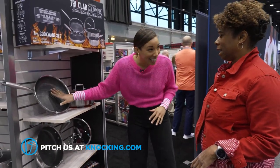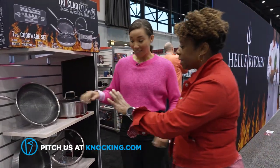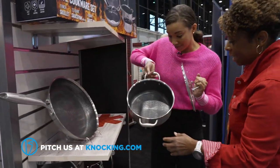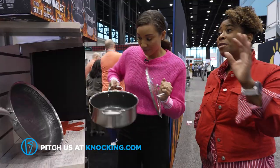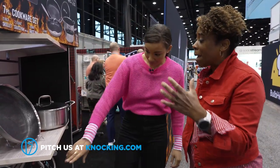If you get eggs on here, it's not going to grow bacteria over time. And look at the interior of this pot — I've never seen an interior like that. It's very stylish and antimicrobial, which is what everybody is looking for now. We're coming out of a pandemic and people are paying attention to their food safety.